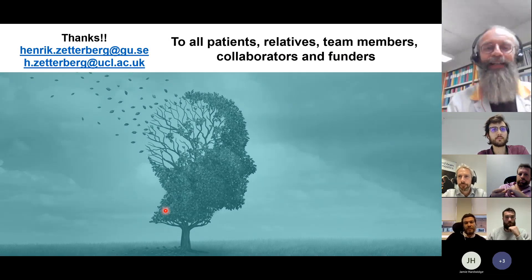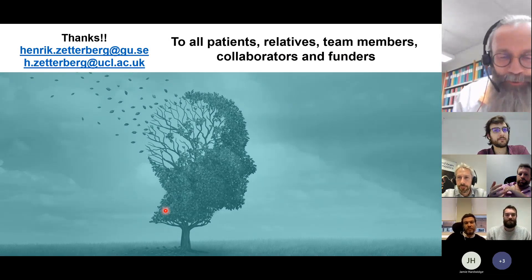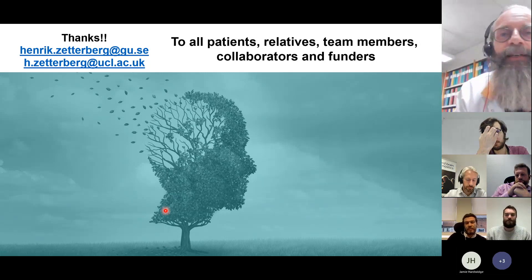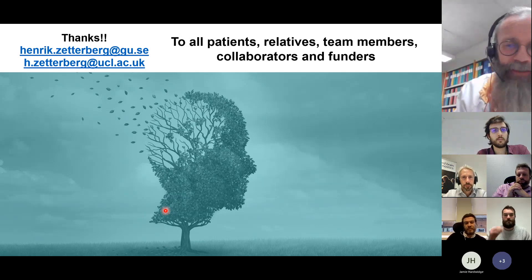I'd like to thank all collaborators and team members in Gothenburg and London, collaborators worldwide, patients and relatives who donate samples for these studies, and our funders. Thank you very much.